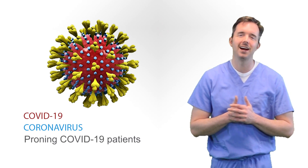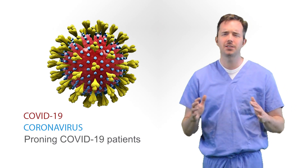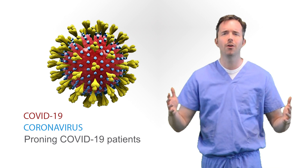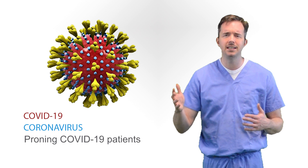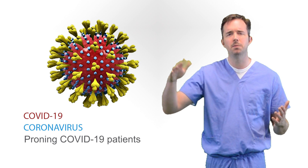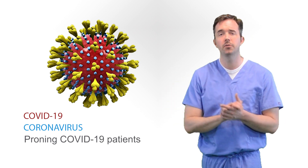Welcome back to Critical Care Survival Guide. Another thing I've been getting lots of questions about is when to prone patients. We're living in an era right now of COVID-19, we're seeing lots of ARDS, and people want to know what's the benefit of turning people face down. Let's walk through this together.